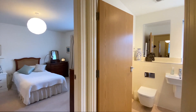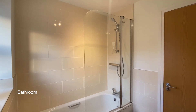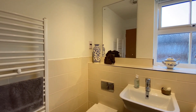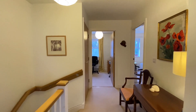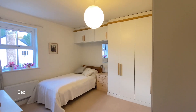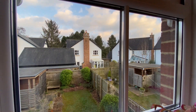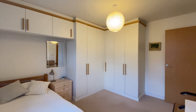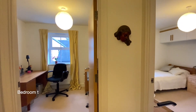Next to bedroom one is the bathroom and to the rear of the property we'll find bedroom two on our right. This room has a window to the rear and fitted wardrobes, and finally on the first floor is bedroom three.